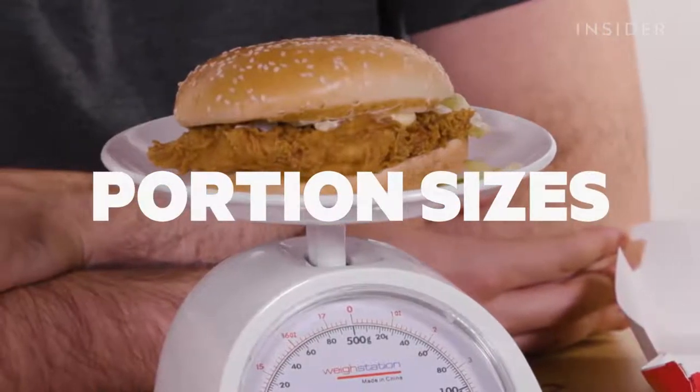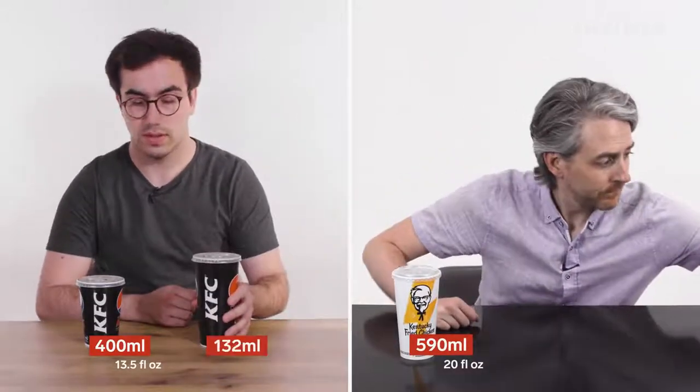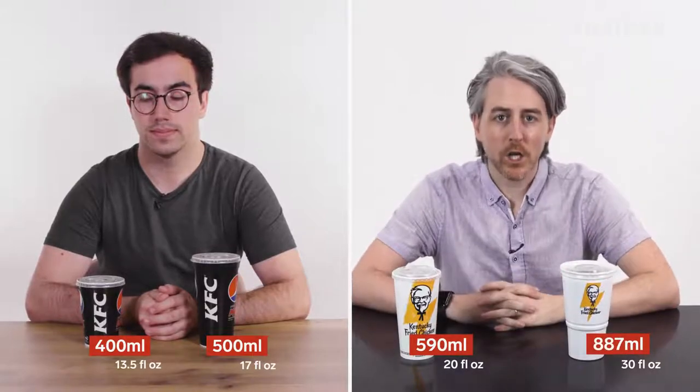You can't actually get a small drink at a UK KFC — it starts at regular. This is what a regular drink looks like, and this is what a US regular looks like. And this is what a large drink looks like, and this is what a US large looks like.